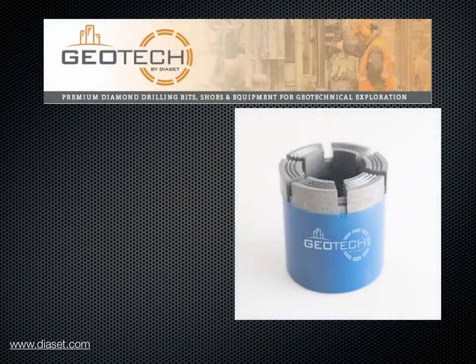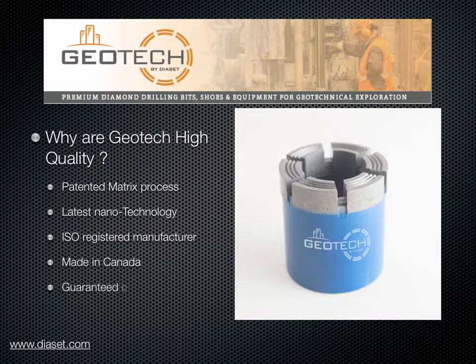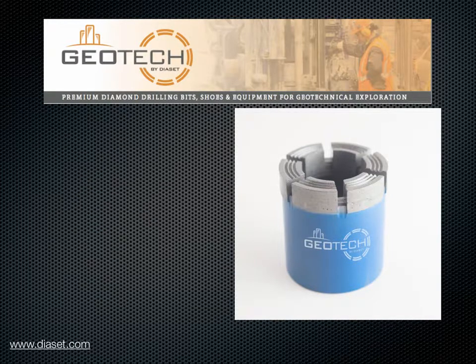What do we mean when we say geotech bits are high quality? Diaset uses the latest nanotechnology in a patented process to create this new metallurgy. Diaset is an ISO registered manufacturer. These bits are made in Canada and the quality is guaranteed. All dimensions are guaranteed correct and interchangeable.